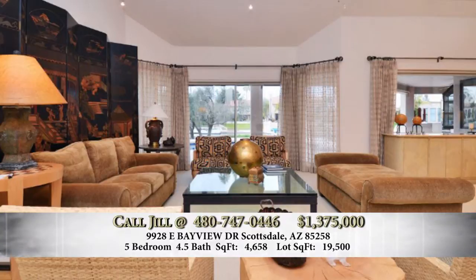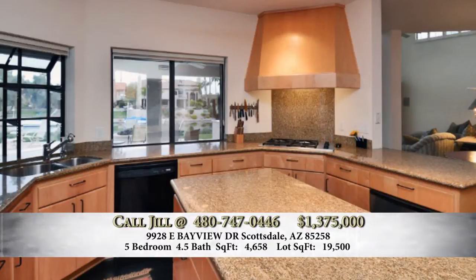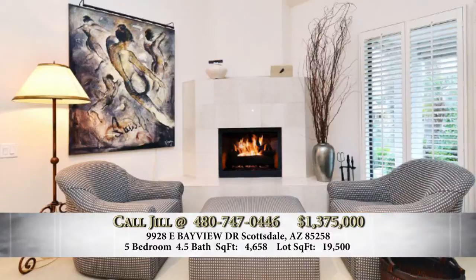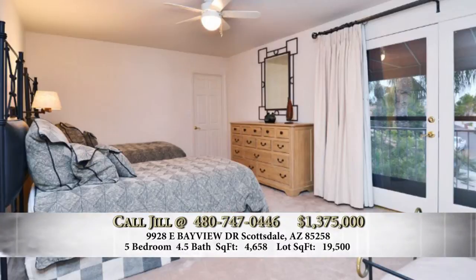You have a premium listing — really the biggest lot, one of the nicest properties on the water. It's at 9928 East Bayview; cross streets are 100th and Shea. This home is at the end of a cul-de-sac, offering the largest waterfront property in Scottsdale Ranch. The house is very large — 4,658 square feet, five bedrooms, four and a half baths. All of the rooms open up to the lake, and all primary living is on the main floor, with a master bedroom on one side.